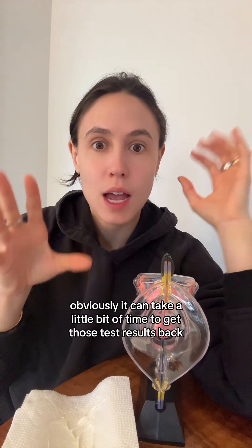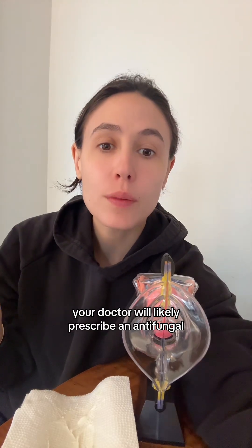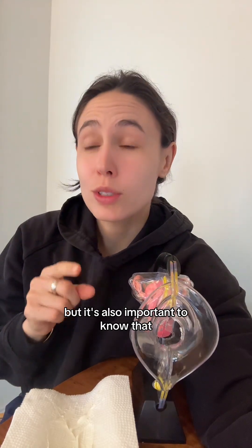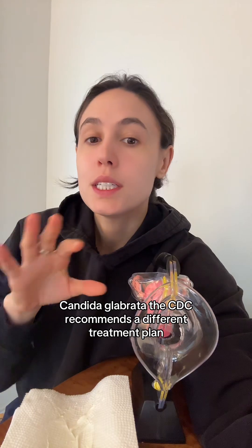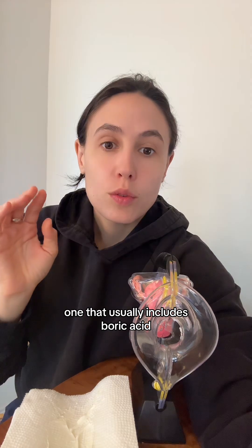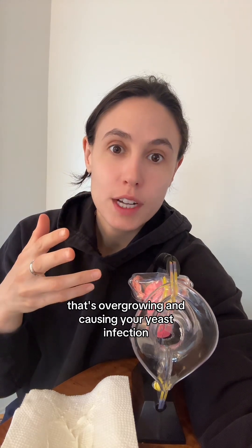It can take a little bit of time to get those test results back. If you do have a yeast infection, your doctor will likely prescribe an antifungal — that's the first-line treatment. But it's also important to know the type of fungi causing your yeast infection. For example, for candida glabrata, the CDC recommends a different treatment plan, one that usually includes boric acid. So it can be really important to know the type of candida that's overgrowing and causing your yeast infection.